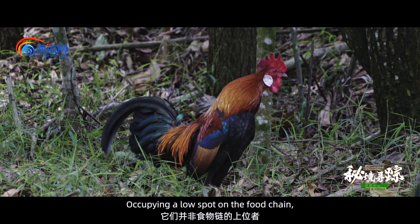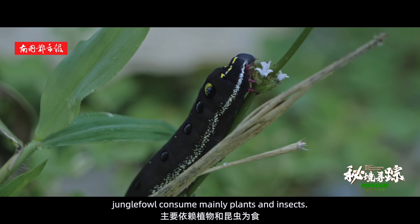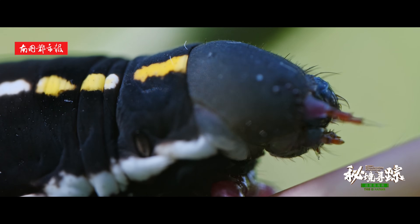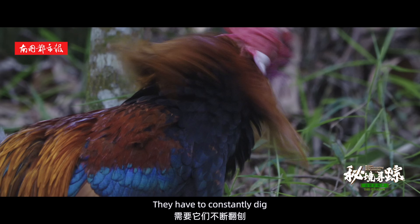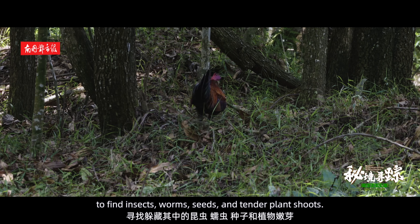Occupying a low spot on the food chain, jungle fowl consume mainly plants and insects. They have to constantly dig to find insects, worms, seeds, and tender plant shoots.